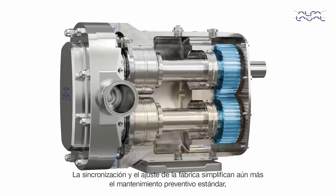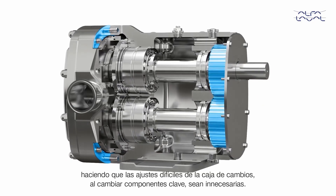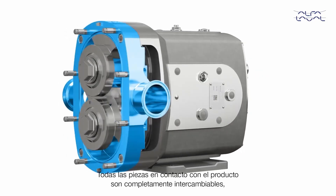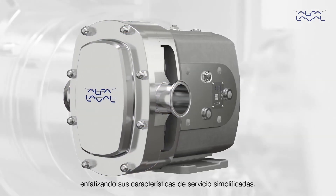Factory set timing and shimming further simplifies standard preventative maintenance, making difficult gearbox rebuilds when changing key components unnecessary. All product wetted parts are fully interchangeable, without time-consuming and complex rebuild procedures, emphasizing its simpler service features.